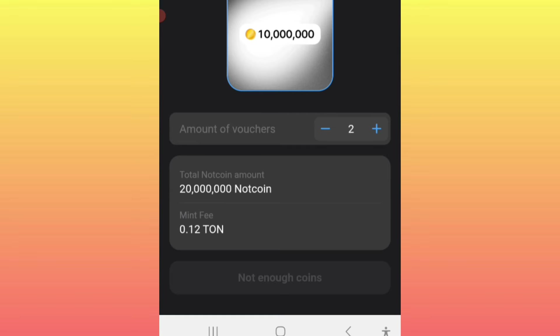I want you to understand that this is not a must — it is optional. So if you don't know the process of doing this, it's better you just relax and remain patient until this coin has been launched. That's when you are going to convert your balance into the original coin.